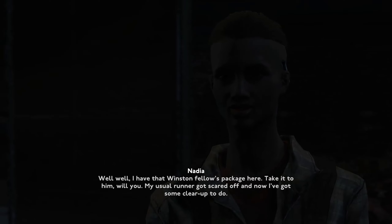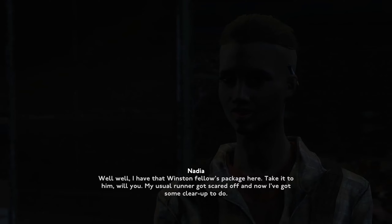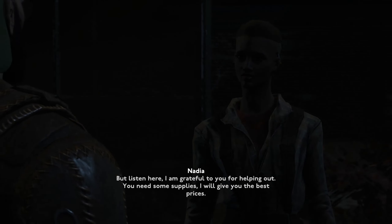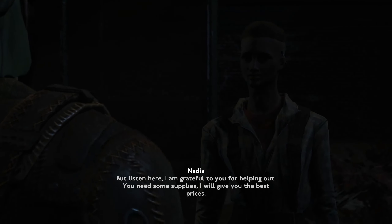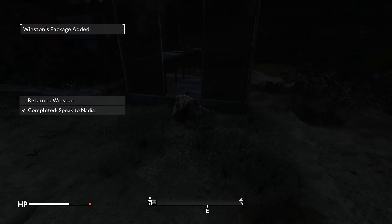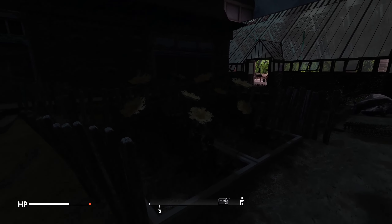As you were talking I had this horrible vision of my own death, fighting some more hooligans that were attacking your shop. Anyways — but listen here, I am grateful to you for helping out. You need some supplies? I will give you the best prices. All ethically sourced, of course. Ethically sourced from the people we've just murdered, I would assume.